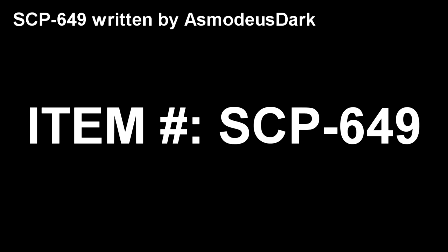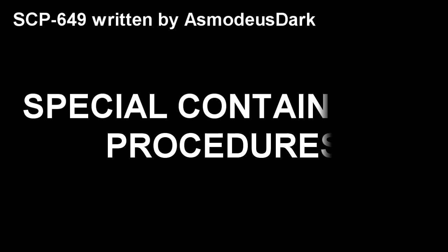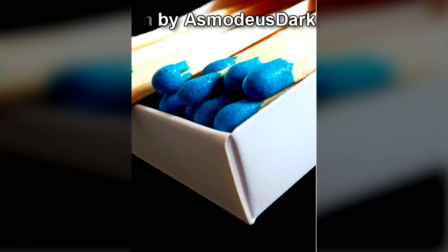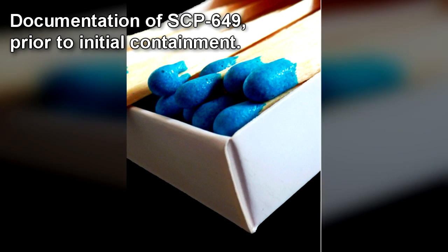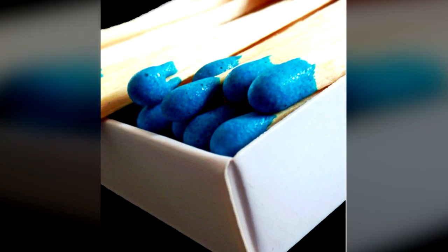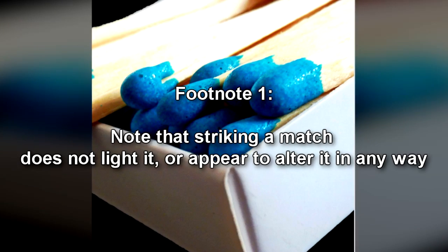Item Number SCP-649. Object Class: Safe. Special Containment Procedures: SCP-649 is to be kept closed in a standard containment locker located within Site-77. It should not be opened unless testing is being performed. SCP-649 is not to be moved from its containment chamber unless testing is being performed. In case of containment failure, heating implements should be placed in the cell to inhibit SCP-649's effect. SCP-649 is a Diamond brand matchbox, containing a standard 32 match count. It has a mark on the underside of the box, resembling a snowflake. Whenever SCP-649 is left open for more than 15 minutes, or one of its matches is struck, its anomalous properties will manifest. Note that striking a match does not light it, or appear to alter it in any way. The area SCP-649 is held in will experience a sudden decrease in temperature, followed by strong winds. These winds will still develop even if the item is indoors.